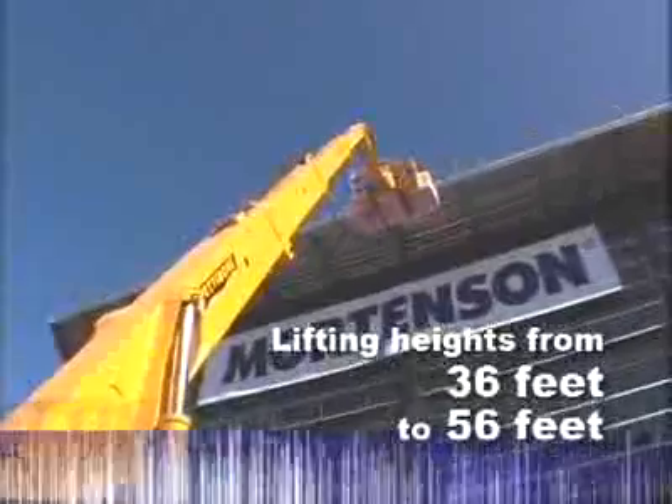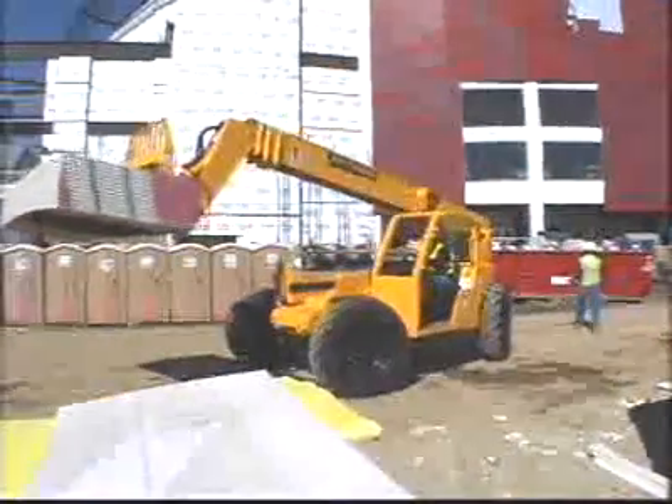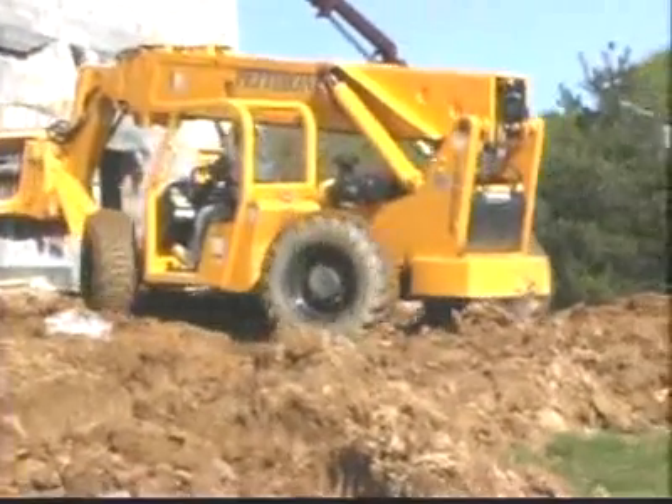With lifting capacities ranging from 6,000 pounds to 10,000 pounds and lift heights from 36 feet to 56 feet, Pettibone has a model that's just right for your application. "It's top-notch — the most versatile thing on the job — and we are just impressed with Pettibone."